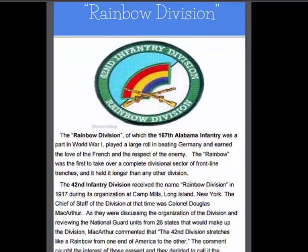The Rainbow Division is one of the most famous Alabama divisions. The 167th Alabama Infantry was part of that, and they played a very instrumental part in World War I in beating the Germans.